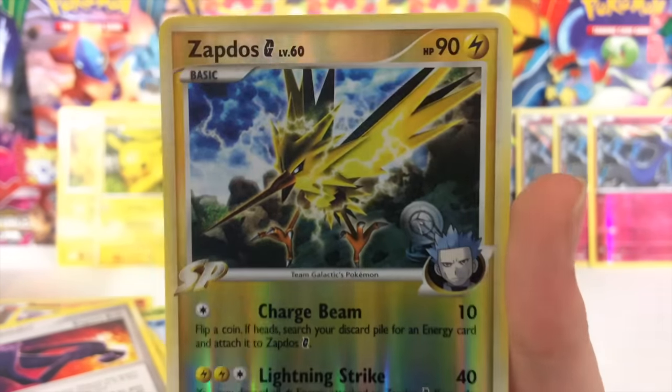Here is the shiny Xerneas, and here is also the final code card for this box since the last pack does not have a code card. Here is the Steam Siege code — best of luck to you guys! We have Fletchling, Clauncher, Aipom, Yanma, Sneasel, Dewott, Greedy Dice, Zweilous, Yveltal Reverse — that is not a bad card at all — and a Dragalge regular rare.